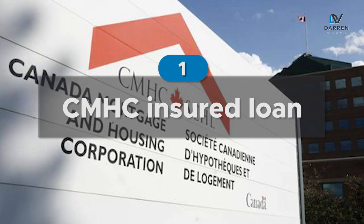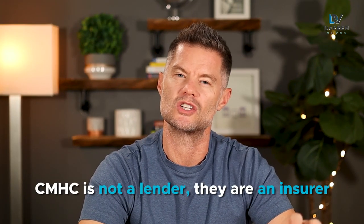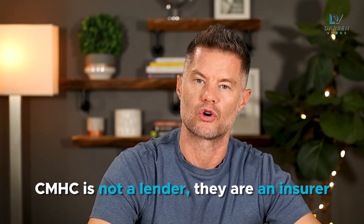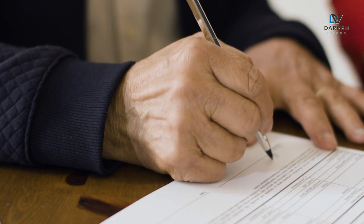The number one way to finance a multifamily building in Canada is with a CMHC insured loan. CMHC is not a lender — they are an insurer. So you go and get a conventional loan from a bank, and because CMHC is offering the bank insurance on that loan, you can get better terms from that lender. There are fees involved and the criteria for getting one of these approvals is much more detailed, but if you can qualify, the terms are significantly better.